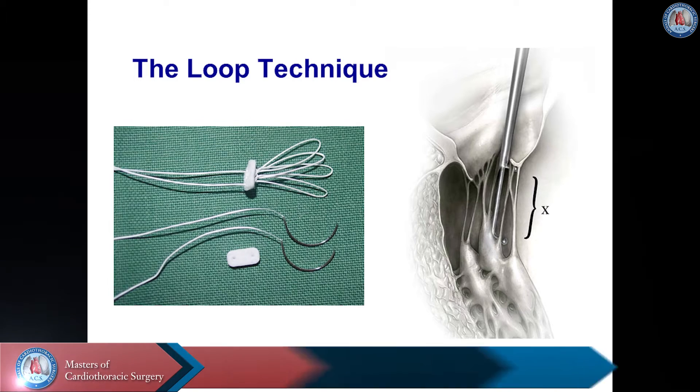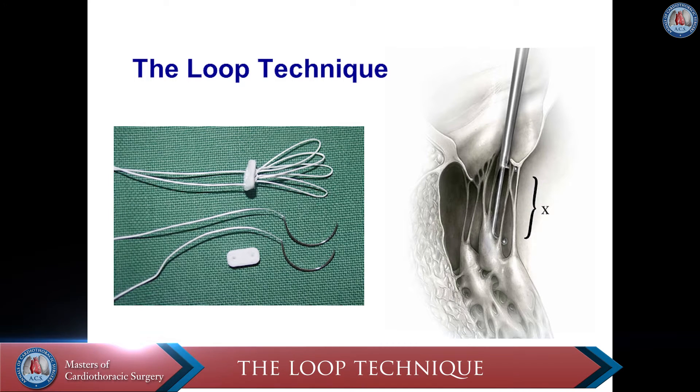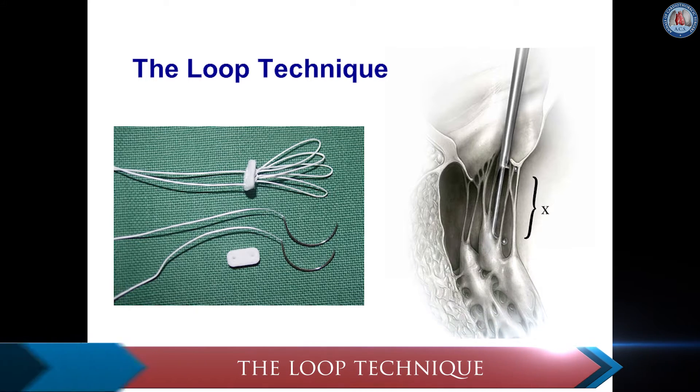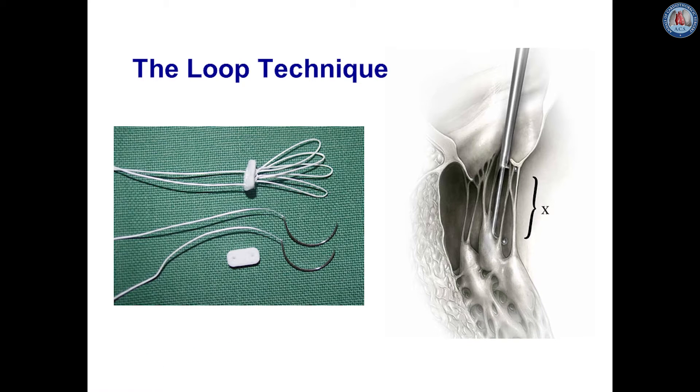In 2000, Mohr and von Oppel introduced the loop technique. For assessing the adequate length of the loops, a measuring device is placed on the tip of the papillary muscle and the corresponding end of the leaflet. On average, the length for a posterior mitral leaflet is 12–40 mm and for the anterior 22–24 mm.